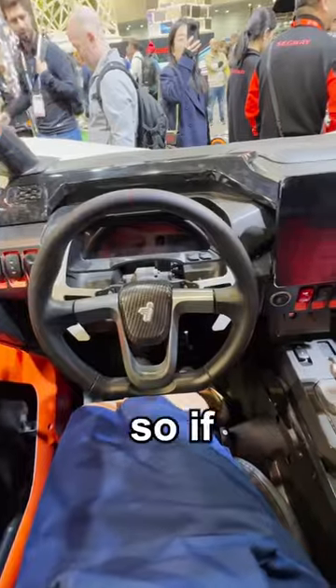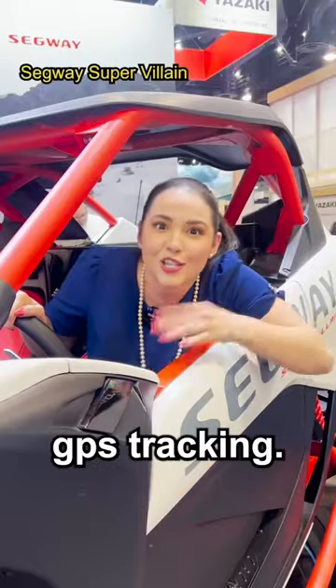There are some ways I'm seeing companies think about safety at CES. This off-roading car has sensors in it, so if it tips, it'll send an alert to your emergency contacts, and it has GPS tracking.